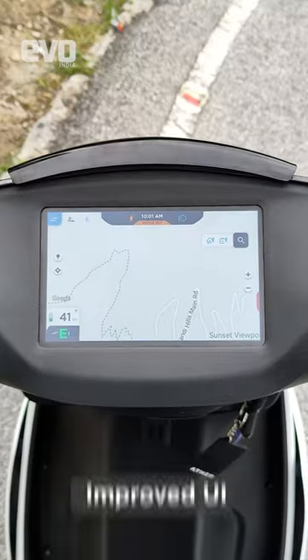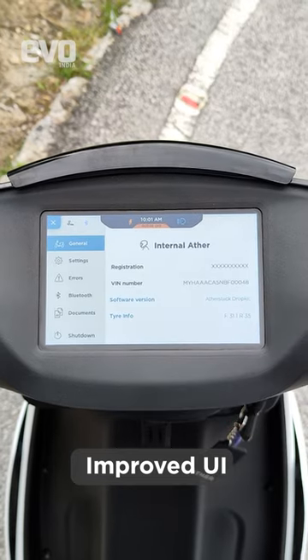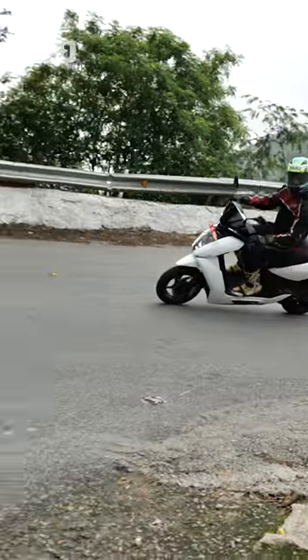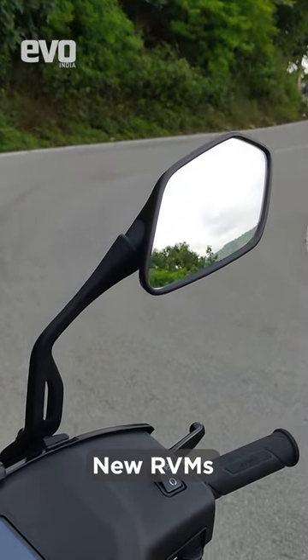The dashboard user interface is now quicker thanks to a larger 2GB RAM and 16GB of storage, which means better response, graphics, and faster loading of apps. Ather has also improved the rear view mirrors, which now offer a better view of the back.